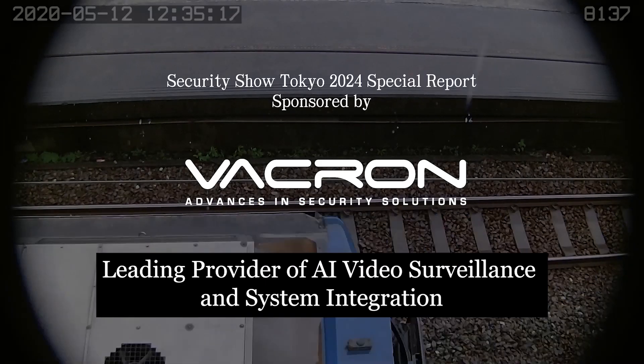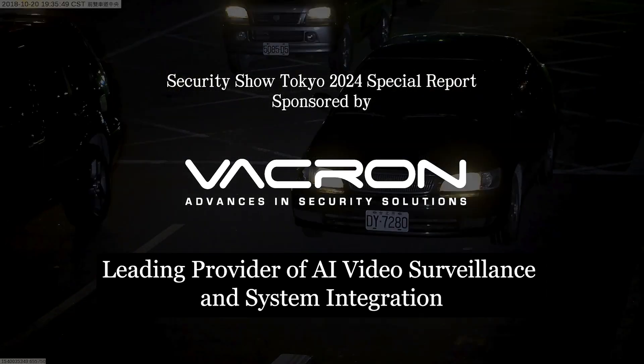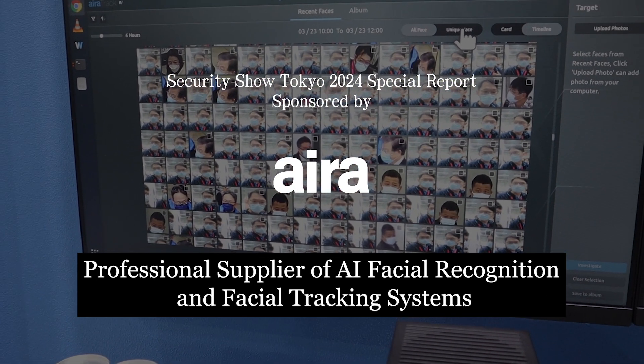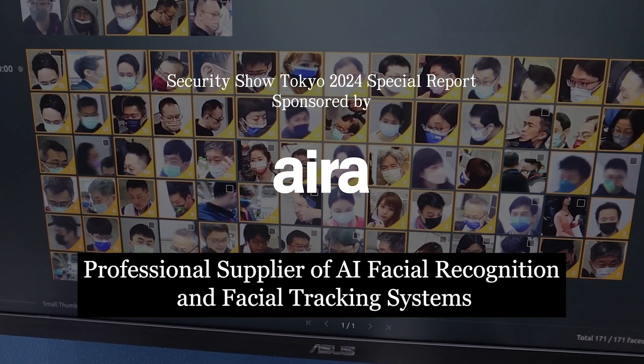The 2024 Security Show Tokyo Special Report is sponsored by VARCON, a top Taiwanese company in AI surveillance and system integration, along with ELRA, a specialist supplier of AI facial recognition and facial tracking systems from Taiwan.